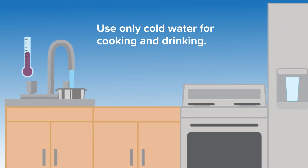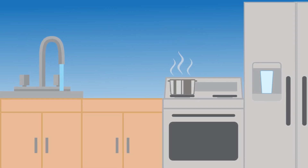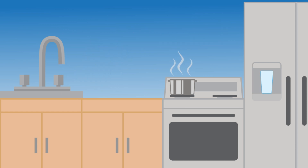Use only cold water for cooking and drinking. Lead is more likely to dissolve in hot water. Once a month, remove and clean your faucet aerators. These are the small screens at the tips of your faucets where lead can accumulate.